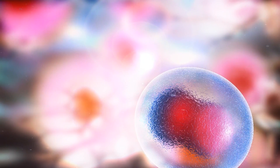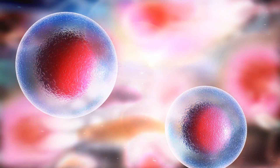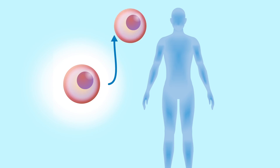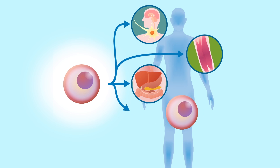What stem cells do is they have a couple of properties. One is the ability to renew themselves — they can regenerate and create new stem cells. The second property is that they are pluripotent, which means they can differentiate into other cell types. Stem cells are present in high concentrations in the bone marrow and in lesser concentrations in other tissues like liver, skin, and muscle.